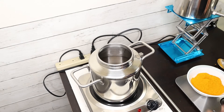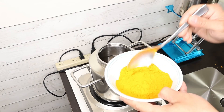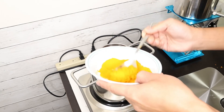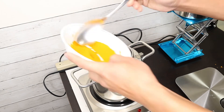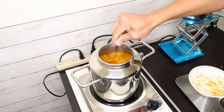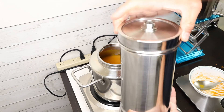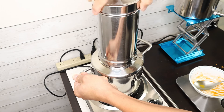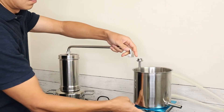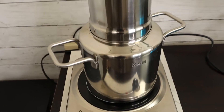I already added the 1.5 liters of water, and now I'm going to add the turmeric powder.